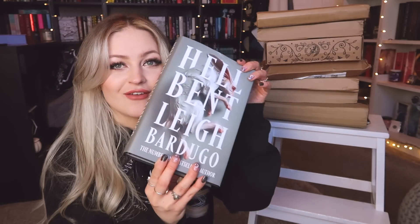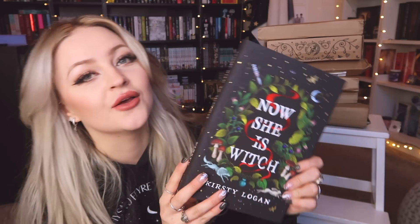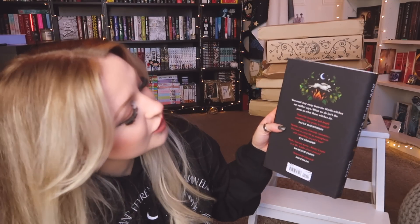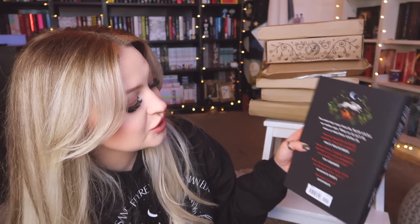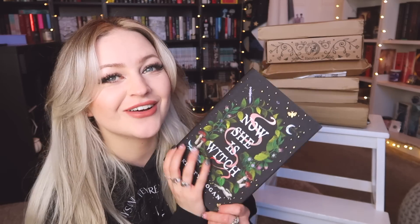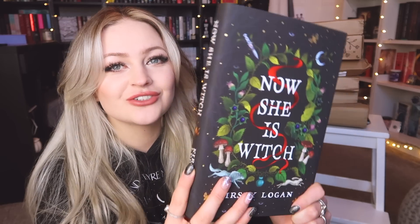The next Waterstones parcel turns out to be a different book — equally as stunning though. This one is 'Now She Is Witch' by Kirstie Logan. The finished copy is so beautiful. I did receive an ARC of this last year but sadly didn't get to it. The back reads: 'You must stay away from the north witches, my mother says.' It's described as: from the snowy winter woods to the bright midnight sun, 'Now She Is Witch' conjures a world of violence and beauty where women grasp at power through witchcraft, sexuality, and performance, and most of all through throwing each other to the wolves. Anything to do with witches instantly intrigues me — I love anything to do with witchcraft in fiction.